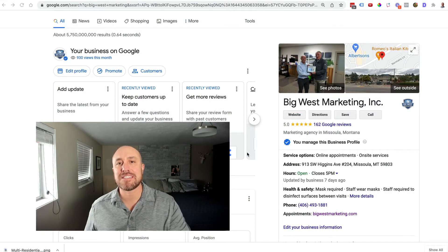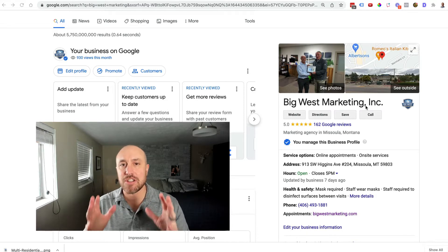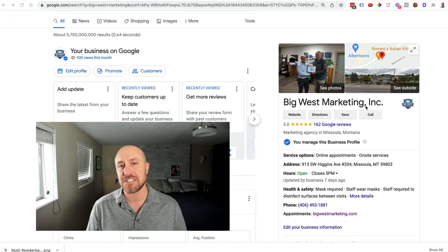Here we are at Google. I'm looking at my own business, my own Google Business Profile, BigWest Marketing here. And this is what we're talking about. It used to be called Google My Business or GMB. Now it's called the Google Business Profile. Google changed it a few months ago.